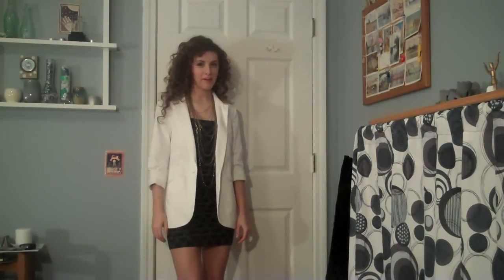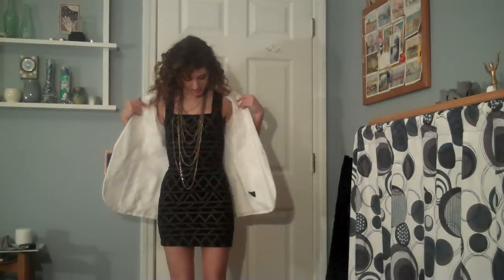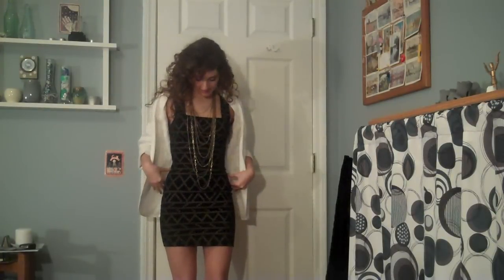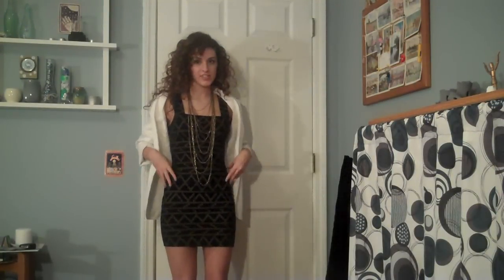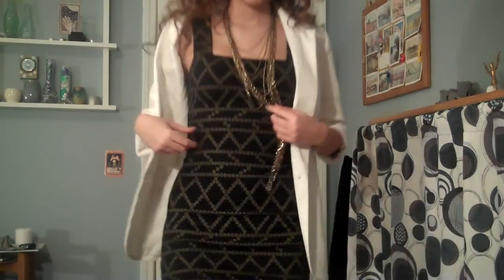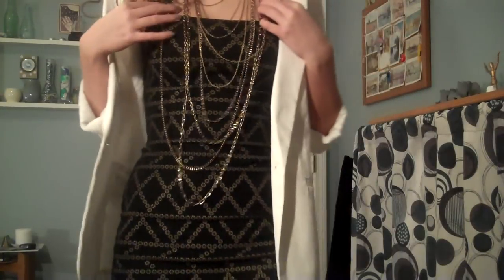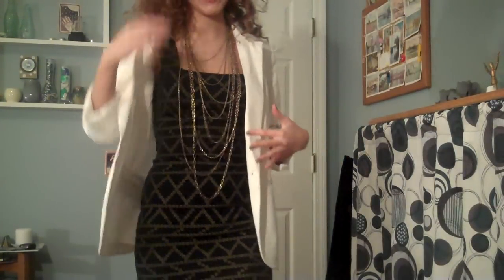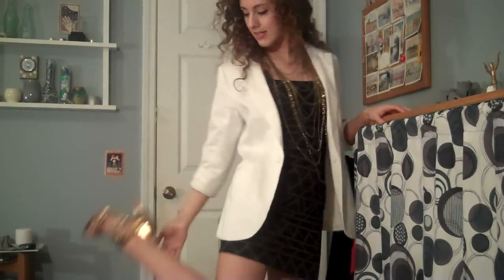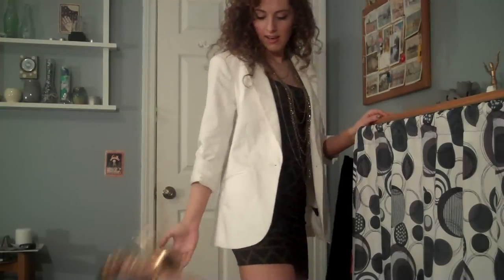Here's my dressed up outfit with the blazer. I'm just wearing it over this dress — it's very tight and form-fitting. I got this at H&M and it has just kind of this pattern on it. I'm just wearing it with this really big layered gold chain necklace from Forever 21, and then some gold strappy shoes from Chinese Laundry just to tie it all together.